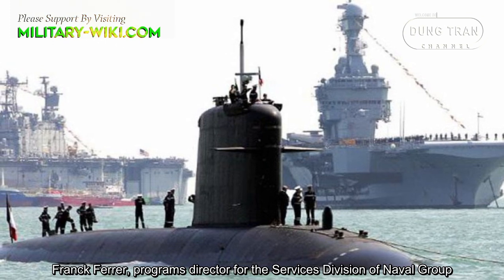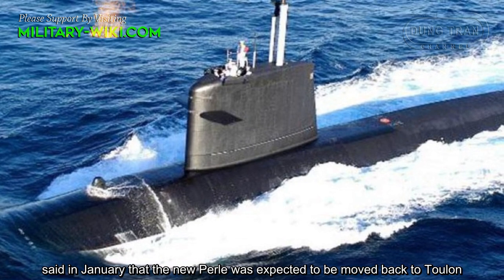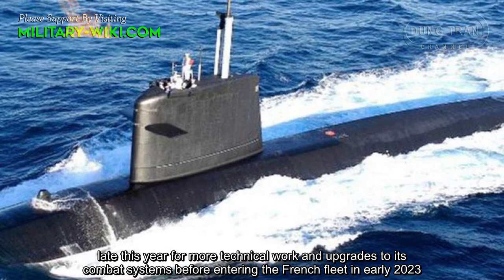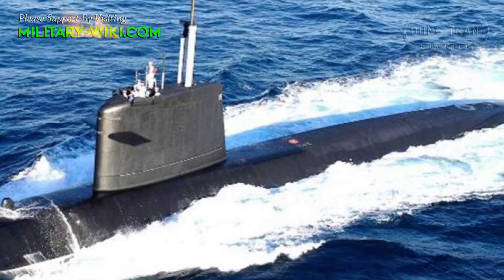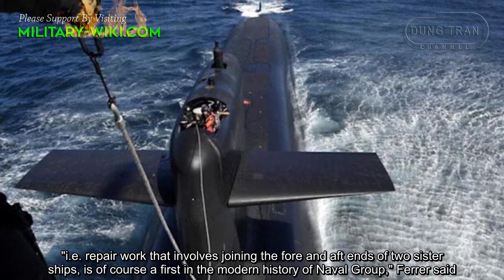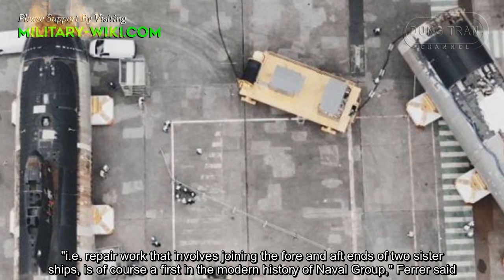Frank Feiler, Programme Director for the Services Division of Naval Group, said in January that the new Pearl was expected to be moved back to Toulon later this year for more technical work and upgrades to its combat systems before entering the French fleet in early 2024. Carrying out this type of project — repair work that involves joining the fore and aft ends of two sister ships — is, of course, a first in the modern history of Naval Group.